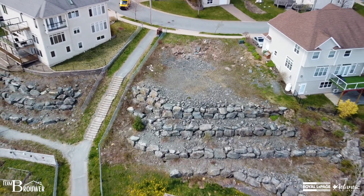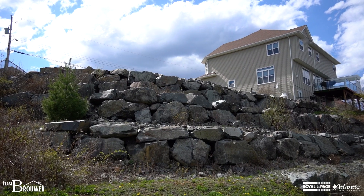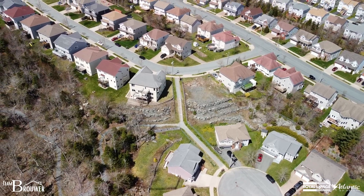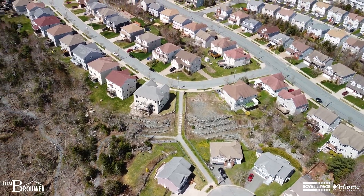We have house drawings if you want to use those as a suggestion to get started. We have the engineering setup as well, so anything that you need to get started to build your dream home is right here.